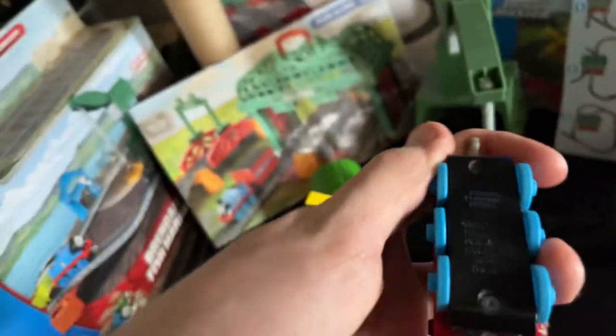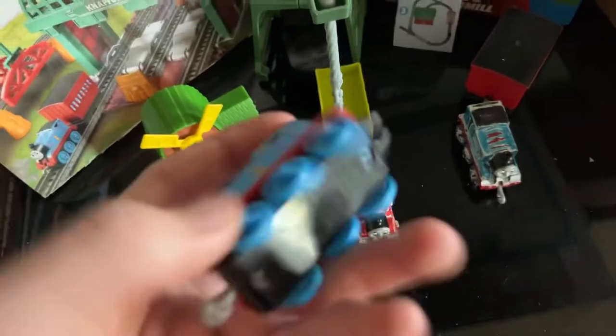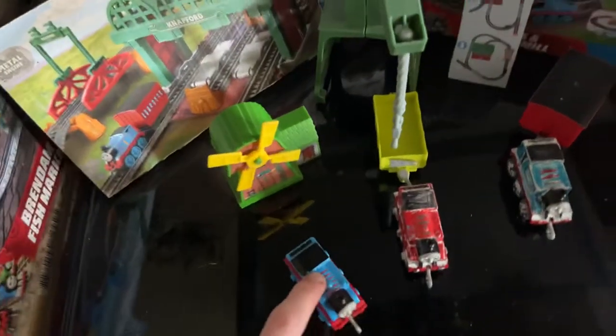Made in China, not Thailand, as this Thomas right here. To correctly date this: the windmill is 2019 and this Thomas is 2018, with the same code from the windmill but made in Thailand, not China - windmill China, Thomas Thailand.